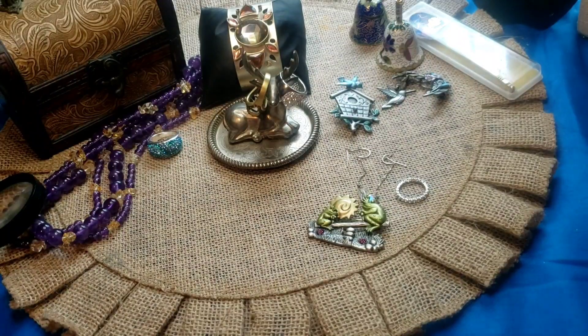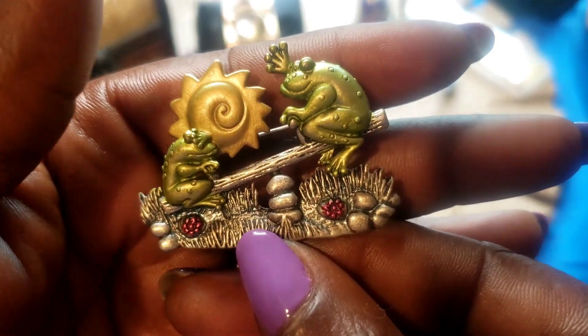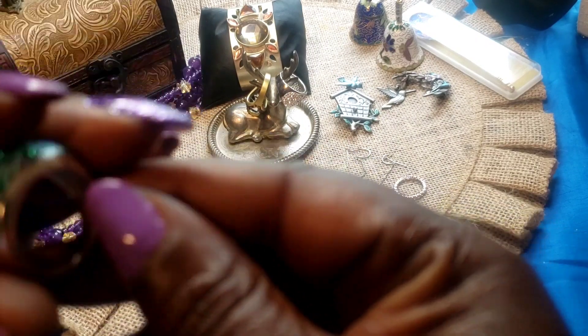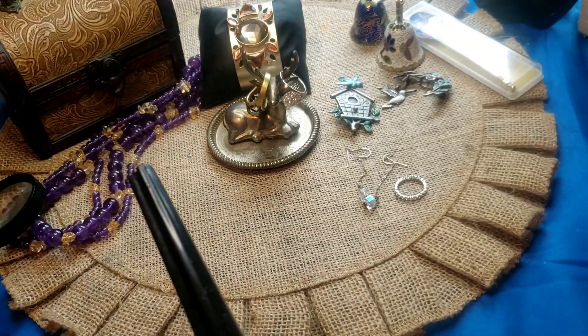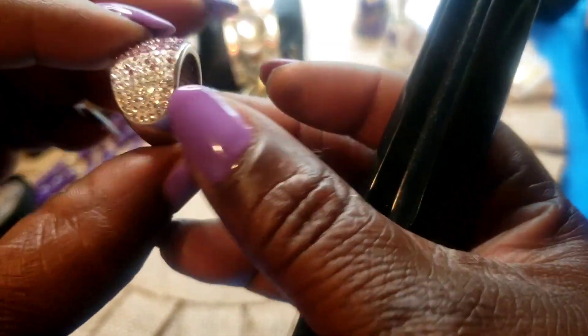Next we have this frog brooch — it is DD, made by DD. Two frogs like on a teeter-totter. Next we have this brass ring, marked JM / JCM Thailand. It is a size eight.